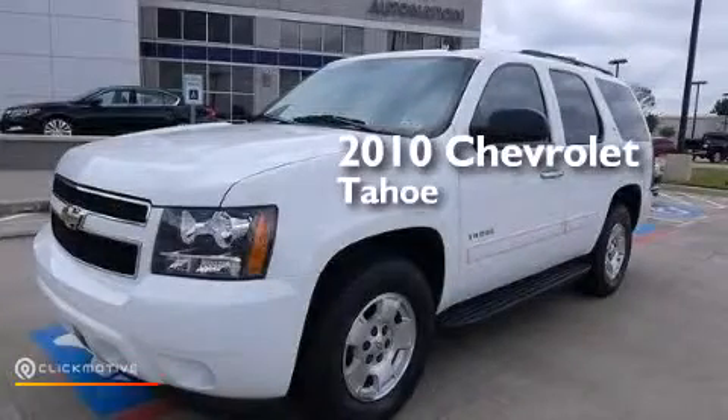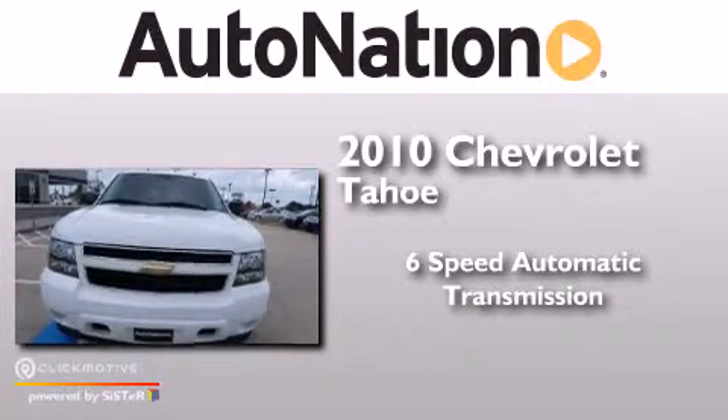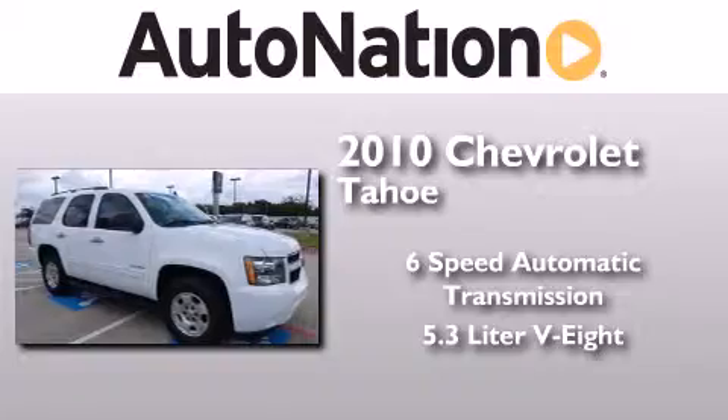This is a 2010 Chevrolet Tahoe. This SUV has a six-speed automatic transmission and a 5.3-liter V8.